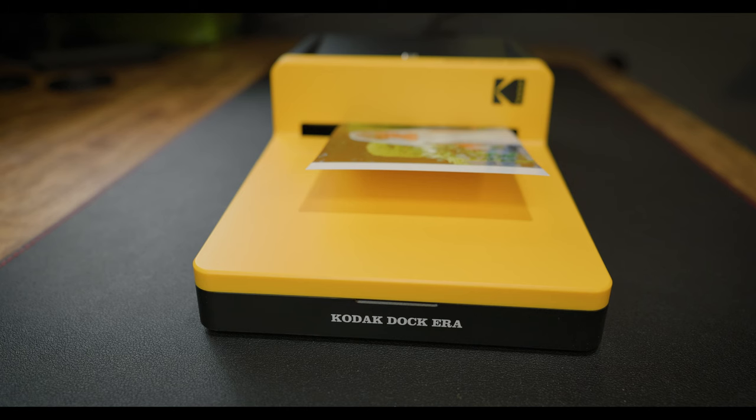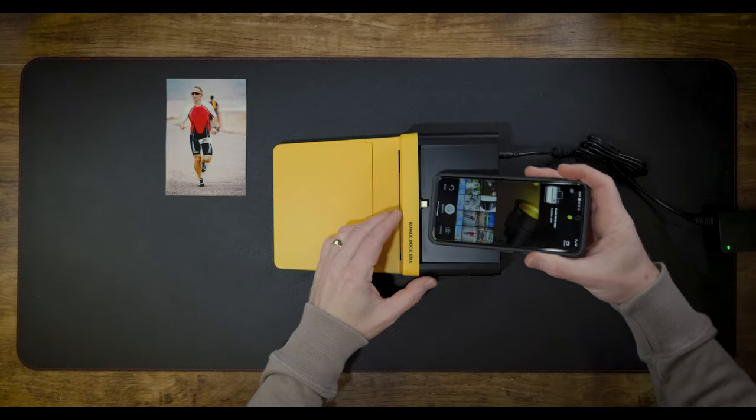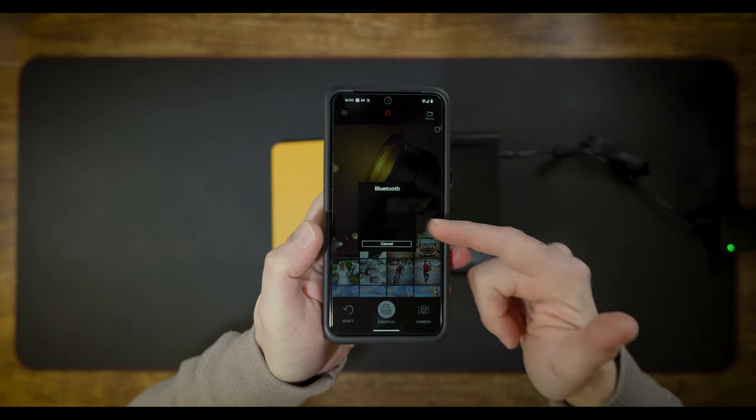And that's where the Kodak Dock comes into its own, because you can connect your phone to it — either click it in the top here just like this, or it connects via Bluetooth. Then you can be printing your photos out straight away. It gives you that opportunity to make those heartfelt gifts almost instantly. And there's another advantage: if you forgot somebody's birthday, it's a really good way of being able to get something personalised for them.